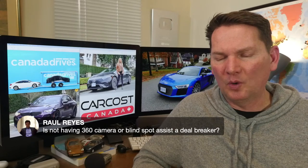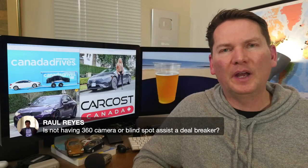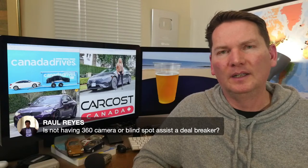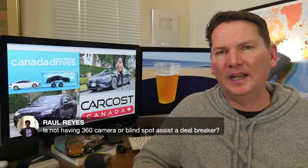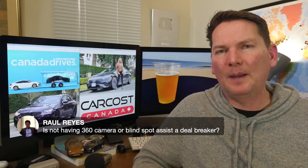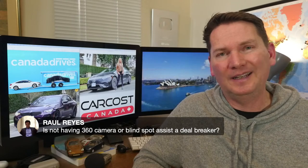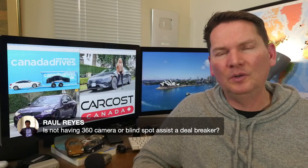Is not having a 360-degree camera or blind spot assist a deal breaker? No. Reversing cameras are now mandatory so every car has one. The 360 camera and blind spot assist you don't need to have — you've been driving many years without them. So is it a deal breaker? I'd say no.